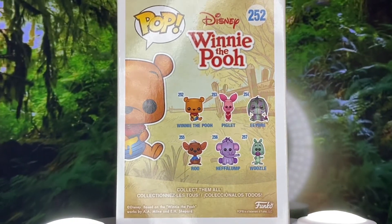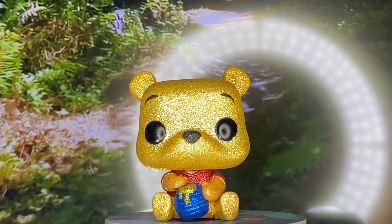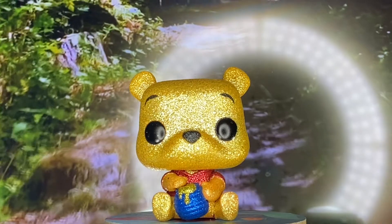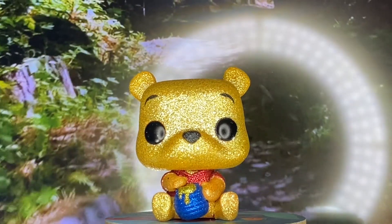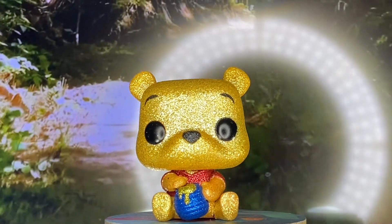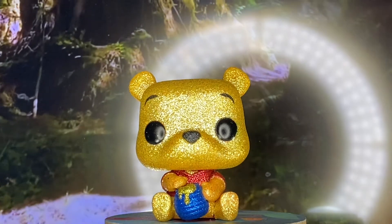All right guys, without further ado, let's get right into this. Here we go — and here he is out of the box! We have the one and only Winnie the Pooh, Pooh Bear. He looks so so cute. I just love Pooh. I absolutely love the whole cast of Winnie the Pooh, if that wasn't obvious.